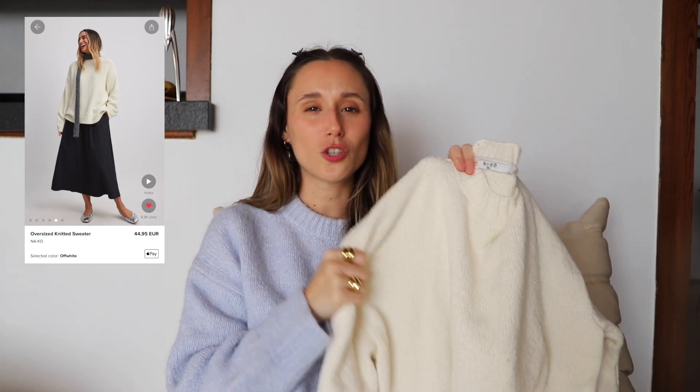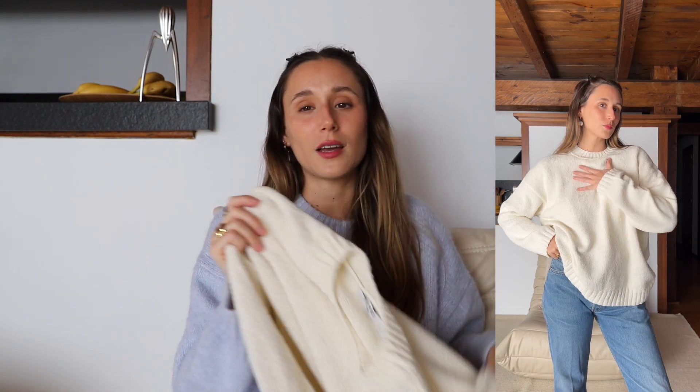The first thing I got was this beautiful jumper — it's so soft, such a cozy and soft jumper. It's kind of oversized and this cream color is just so beautiful. I am obsessed with this; I actually love it way more than I thought I would.